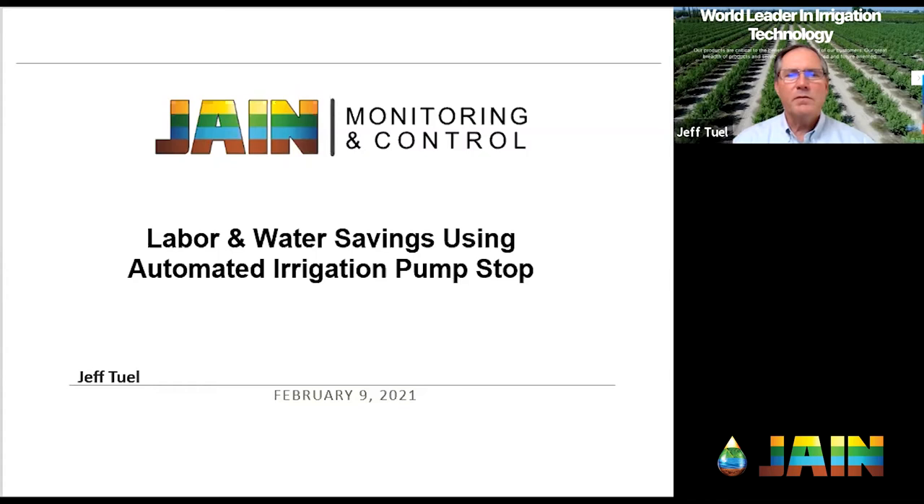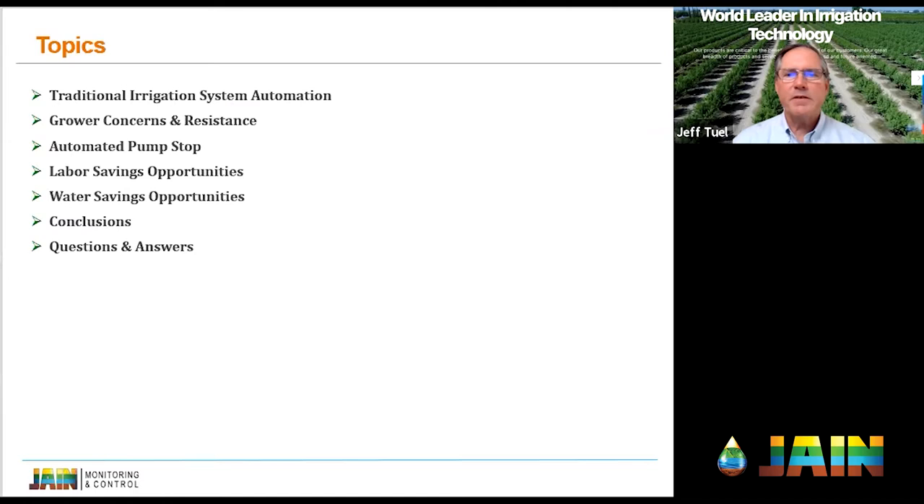So let's get started. We're going to talk some about traditional irrigation system automation — I won't go deeply into that, but we'll touch on it. We'll go over some grower concerns and some of the resistance that we're seeing. We'll dive right into the automated pump stop function and what it is and how we do it. Then we'll get into the savings — labor savings opportunities as well as water savings opportunities — and then we'll conclude and take some questions and answers.